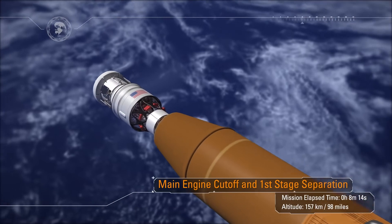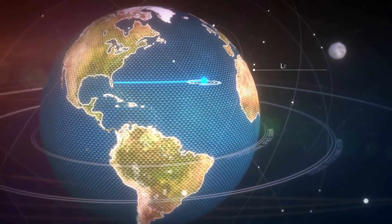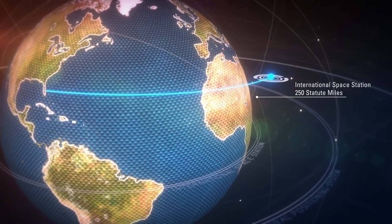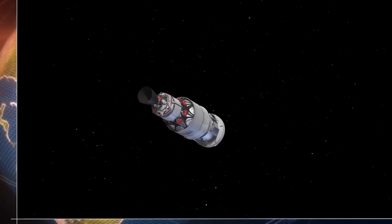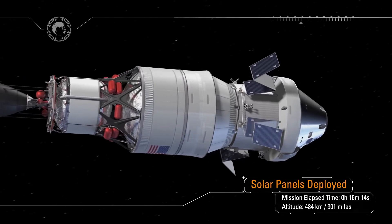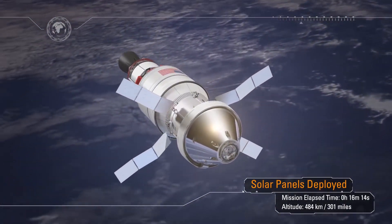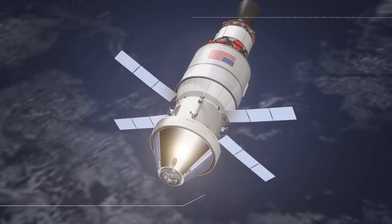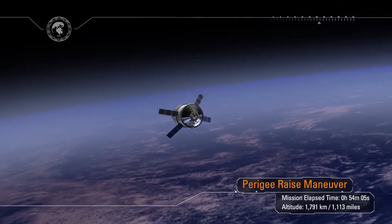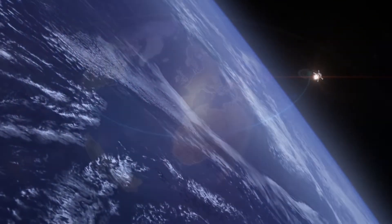Following core stage separation, Orion will continue to orbit the Earth with the interim cryo propulsion stage, passing through the altitude of the International Space Station at 250 statute miles above the Earth. During this first orbit Orion will deploy its solar arrays — it will no longer need battery power and can produce its own power. Following solar array deploy, the arrays are positioned into a load-bearing position in preparation for the perigee raise maneuver, with thrust provided by the interim cryo propulsion stage. Once complete, final systems checks are performed on Orion leading up to the translunar injection, or TLI, burn.